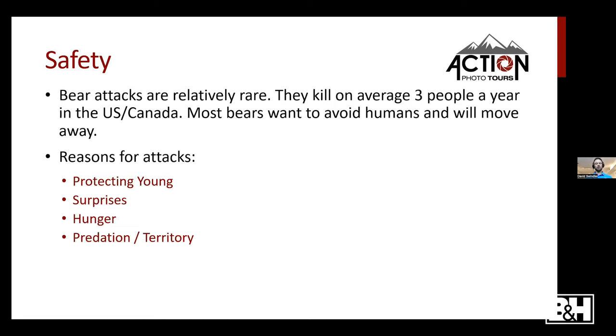One time hiking in Glacier National Park, we encountered a bear that was growling and mock-charging the brush at us. As we slowly backed up, the reason became clear — we had gotten in between the mother and her two cubs on the other side of the trail. Once we backed up enough, the cubs ran across and rejoined their mother, and then they went on their merry way.